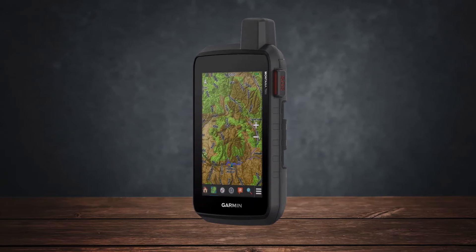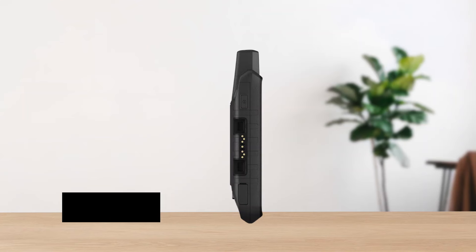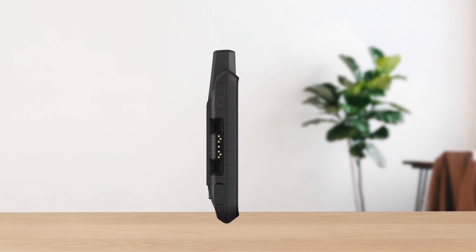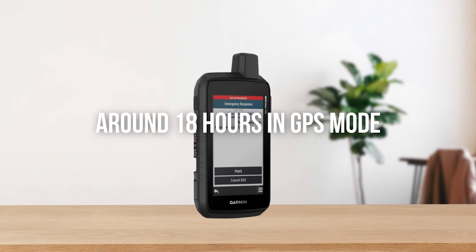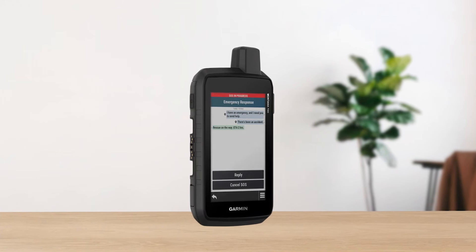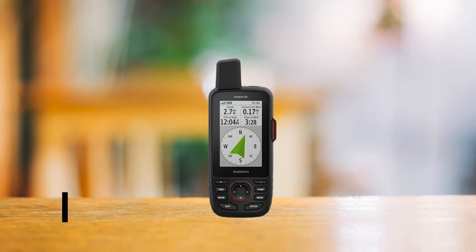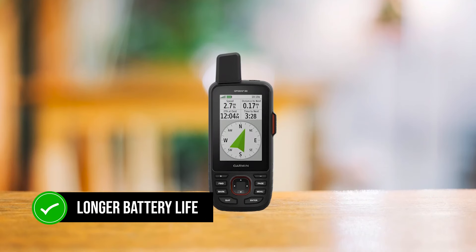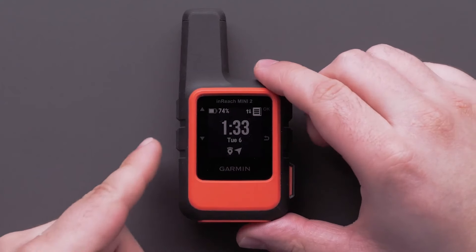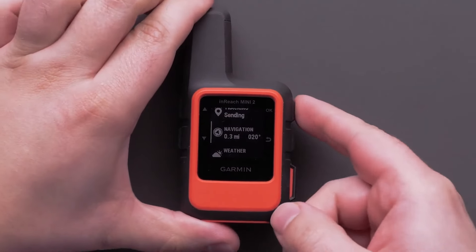However, it's worth noting that the touchscreen might not perform as well in heavy rain, although Garmin has released a firmware update with a rain mode to address this. Battery life is around 18 hours in GPS mode, which is decent but not outstanding compared to other devices like the Garmin GPS Map 67i. If you're primarily hiking and weight is a concern, those might be better options.